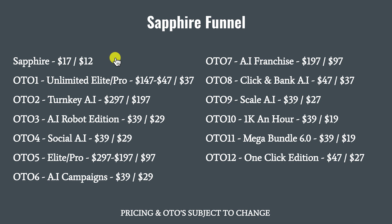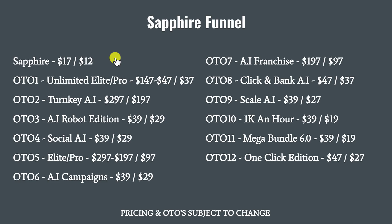The front-end offer, Sapphire, retails for $17. There's a $5 off coupon code which, when applied, can drop the price down to $12. There are 12 upsells and 12 downsells. I'm not going to go through all of them — you can pause the video and check them out for yourself. As usual, pricing and OTOs are subject to change. So let me give you my final thoughts on Sapphire.